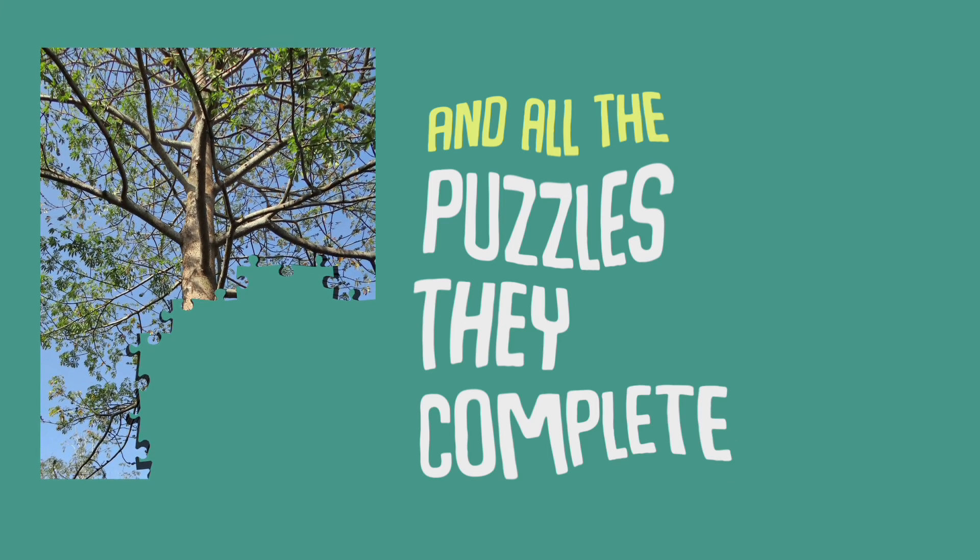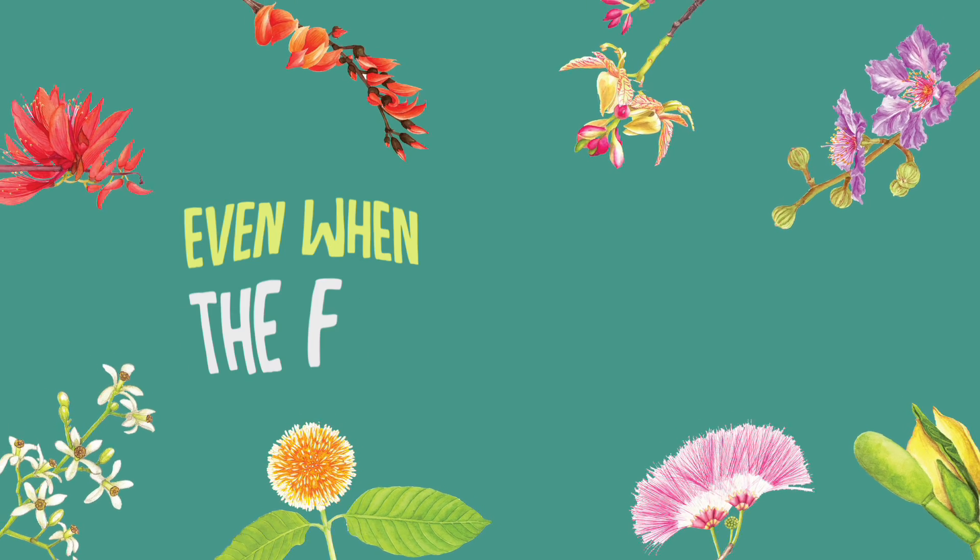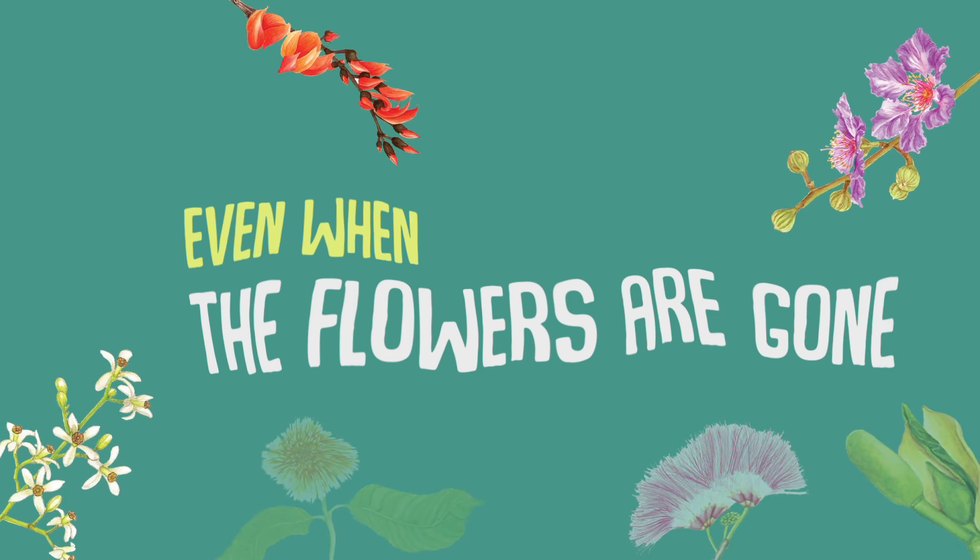These are the trunks of the trees, and all the puzzles they complete, even when the flowers are gone.